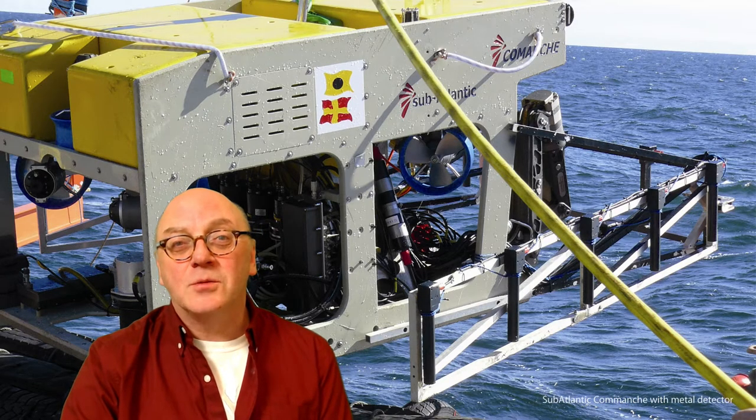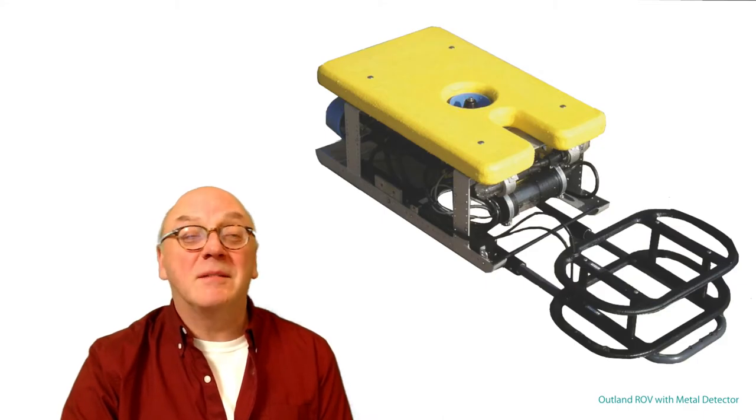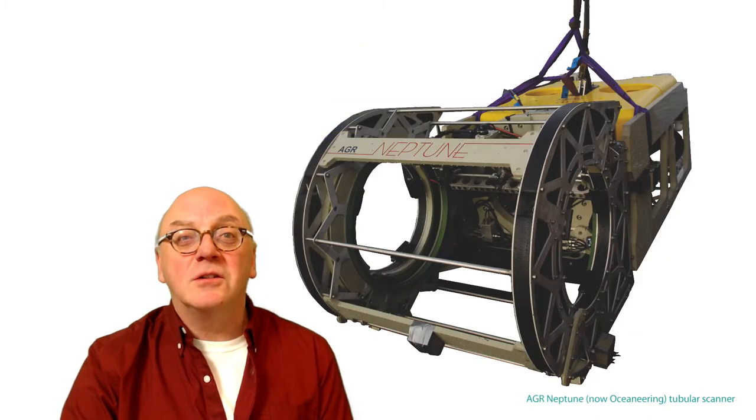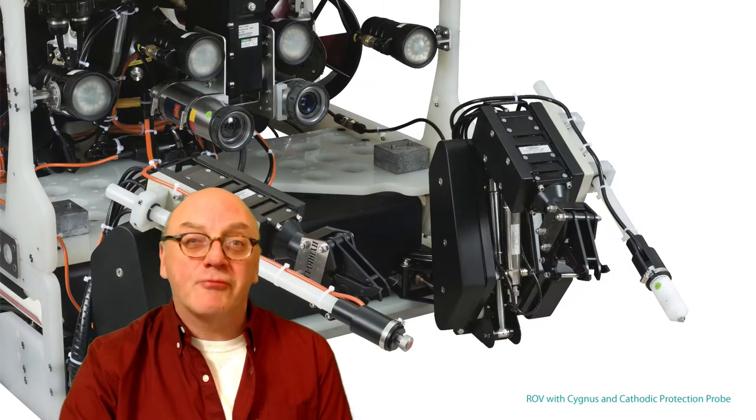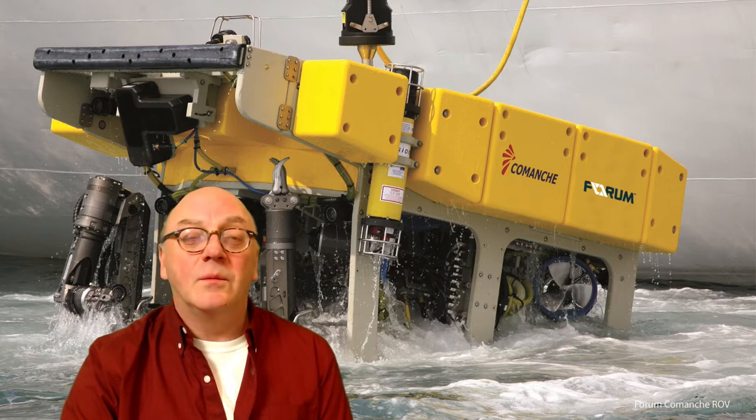Incorporating pipe trackers into electric ROVs, for example, allows them to be used to detect buried pipes and cables. Alternatively, vehicles can carry tools to investigate areas of structural failure in tubulars, or press probes against metallic surfaces to verify cathodic protection, particularly in deep water where dives are restricted.